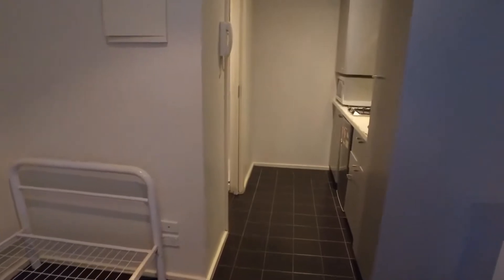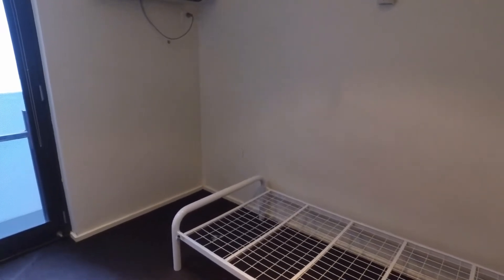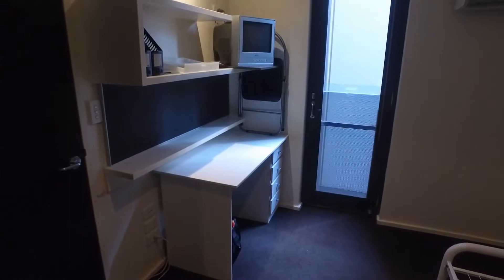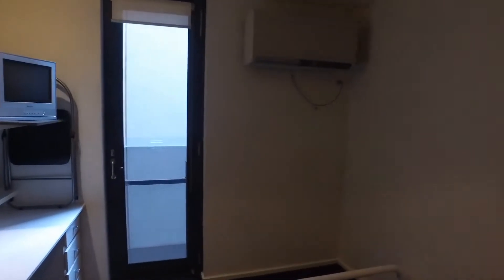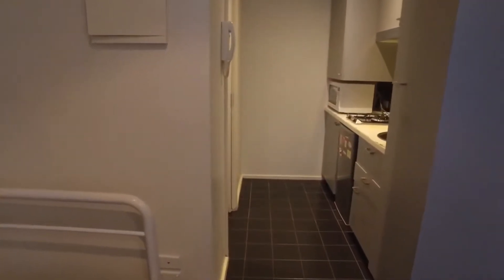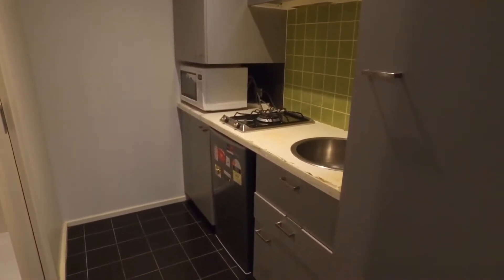Taking a closer look at the bedroom space and study area — very well equipped. We have a single bed frame as well as a study desk, television, and chair. Just noting as well the split system unit at the back wall there, so cooling as well as heating is provided throughout.